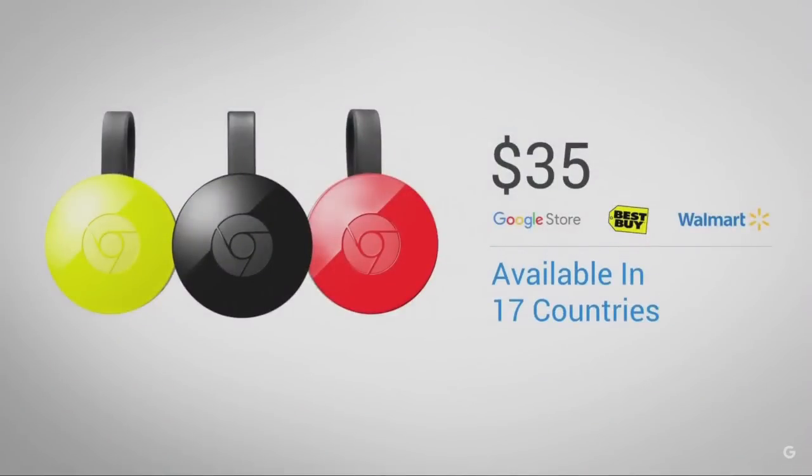There's a lot of stuff we couldn't cover today, so we hope you'll try it out and see all the new improvements for yourself. The new Chromecast will be available starting today in 17 countries, and we're going to continue to offer it for the amazing price of $35. For those who want color options, that will also be available starting today from the Google Store.